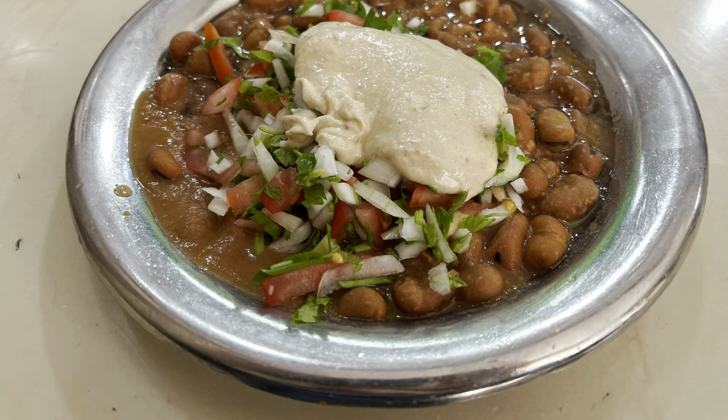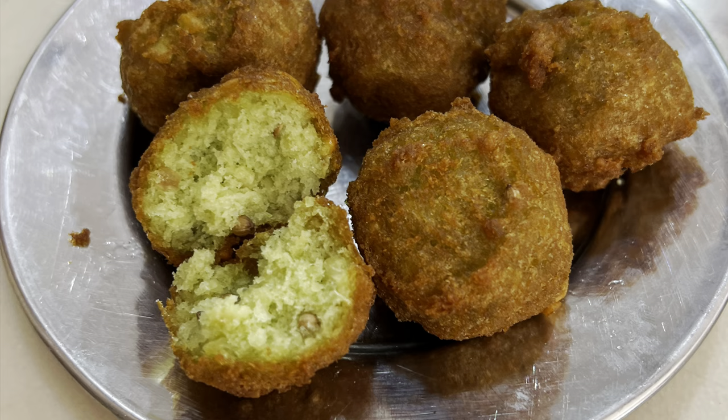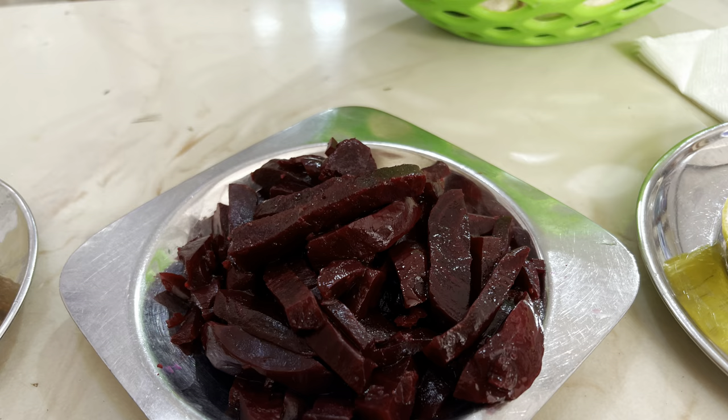Here's a closer look at the food. This is the ful iskendrani, and this is the falafel — they call it tamaya in other parts of Egypt, but in Alexandria it's falafel. And these are the beets. They were so delicious.